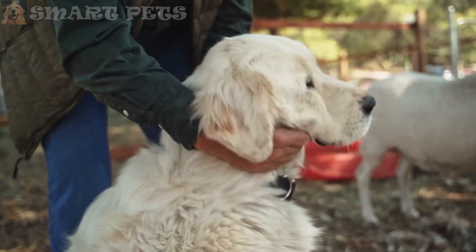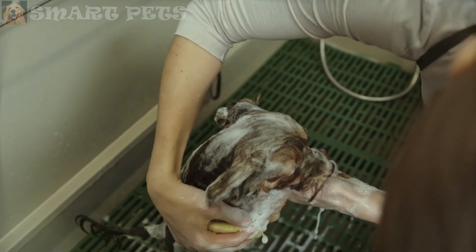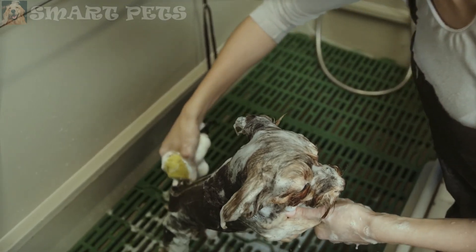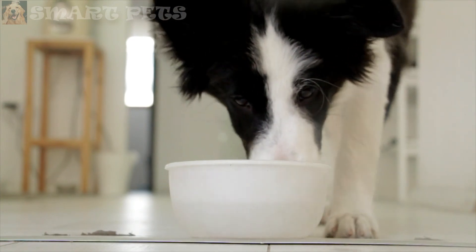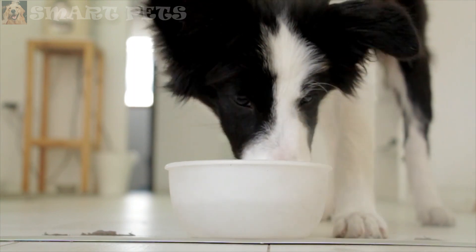There are many breeds of dogs that don't shed, but just because your dog doesn't shed doesn't mean your pet requires zero maintenance. Take the time to carefully research non-shedding dog breeds to find the dog that best matches your lifestyle and personality. To avoid health problems, always purchase a dog from a reliable breeder, feed your dog a high-quality diet, and take your pet to the vet for regular checkups.